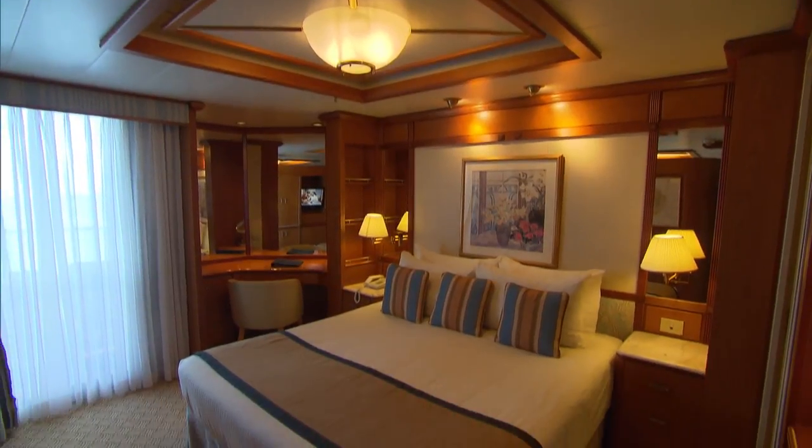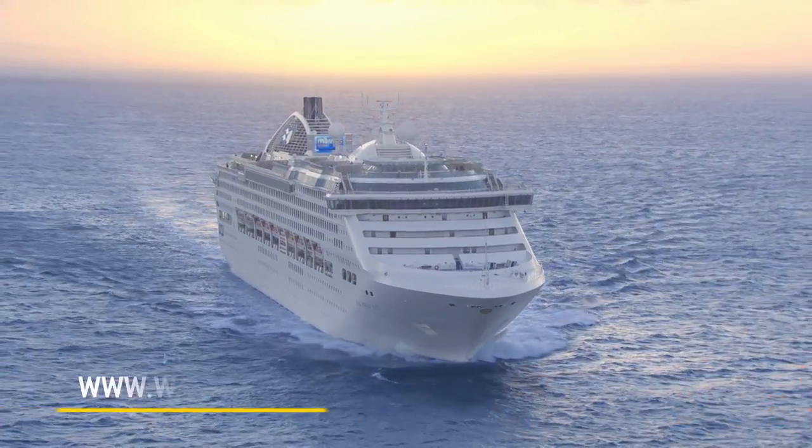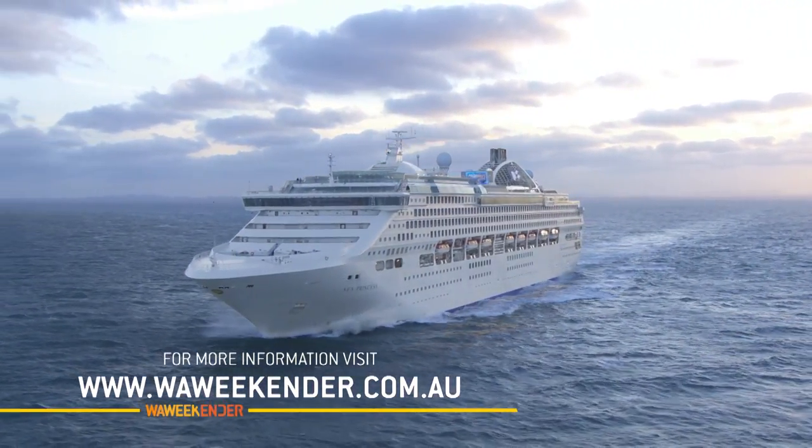There are rooms to suit every type of traveller, and after a fabulous 12-day trip on board the Dawn Princess, you'll arrive in beautiful Singapore. What a great way to travel.